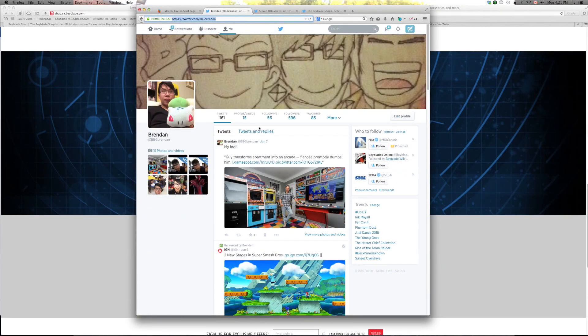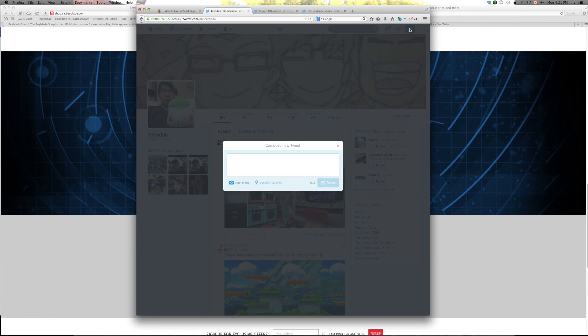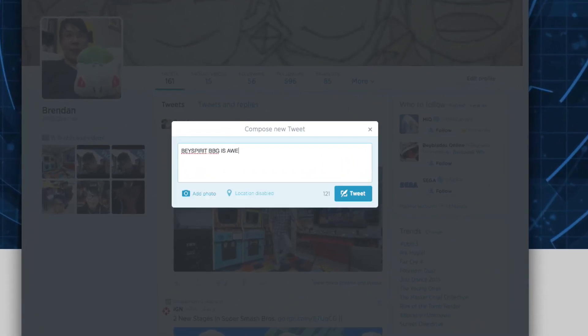Let me show you guys how to enter this contest — I just did it this morning. Basically, you're going to upload a picture. Compose a new tweet, add a photo, something like 'Beyspirit, BBG is awesome, they are the best ever.' Then upload your picture and remember to hashtag Beyspirit and coupon. You can also add hashtag BBG.